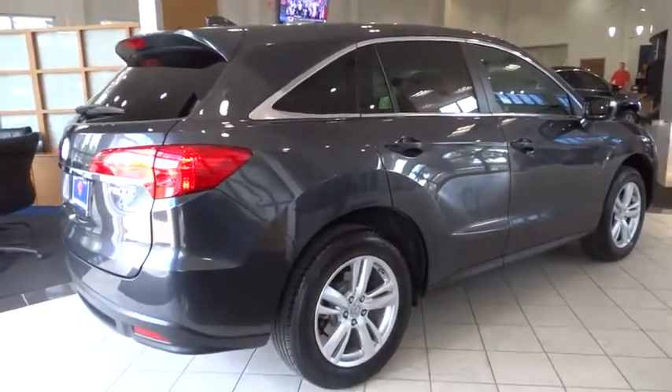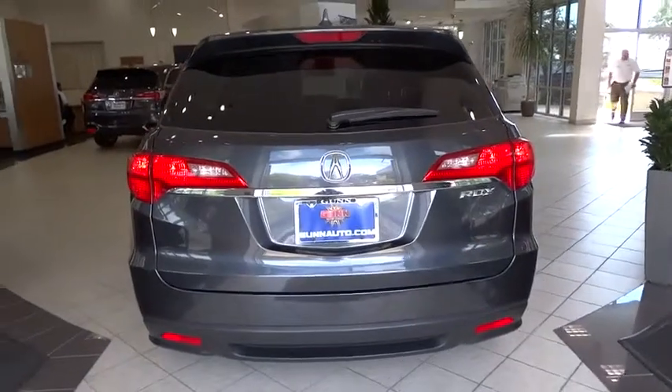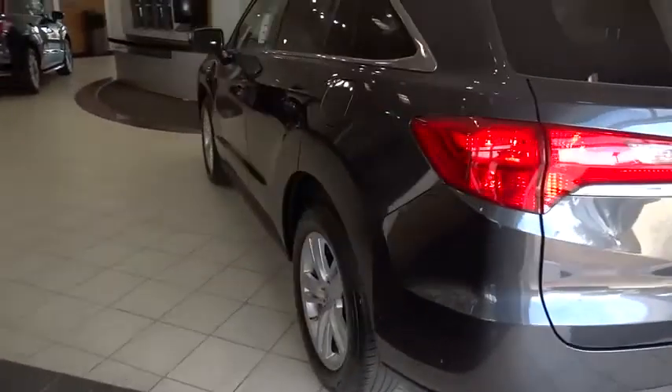Anti-lock braking system, moonroof, leather wrapped steering wheel, Bluetooth, adjustable steering wheel, power steering, driver airbag, keyless start, hard disc drive media storage, four-wheel disc brakes, cruise control, and floor mats.